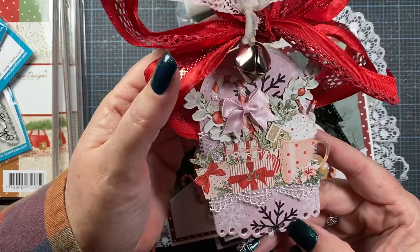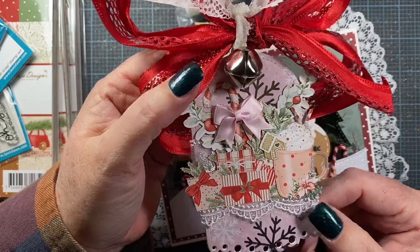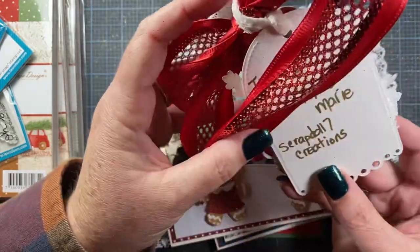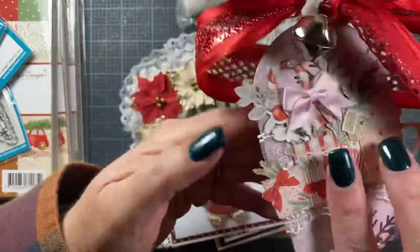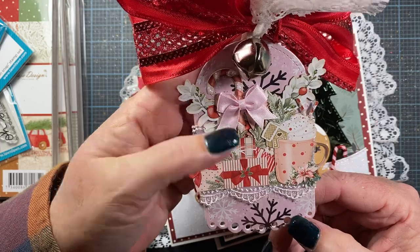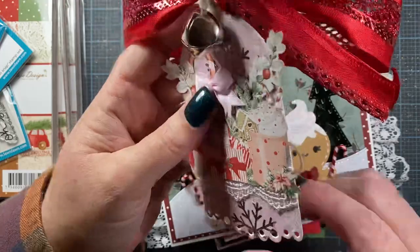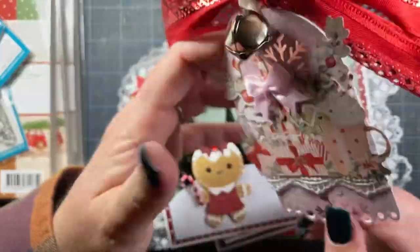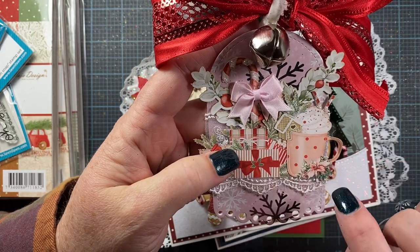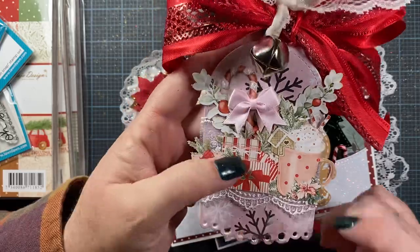First, let me share this tag that Anne-Marie sent to me. She is Scrap Doll Seven Creations here on YouTube. Thank you, Anne-Marie, for this adorable tag. This is one of my Impression Obsession tag bases, so that's fun to see you use. Look at these adorable little images — there's a cute little gingerbread house on a cup of cocoa, it's probably like a peppermint mocha. Cute as can be.